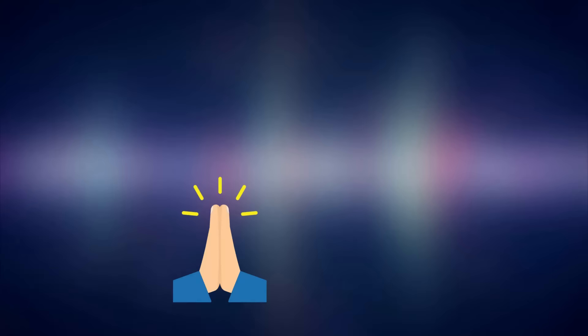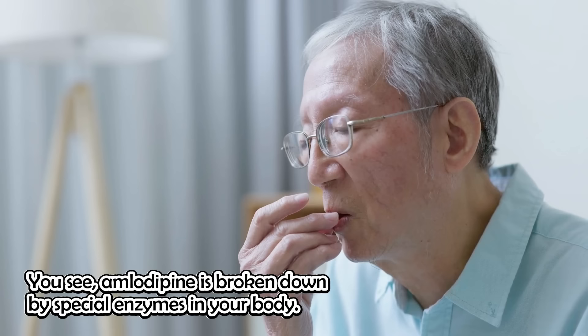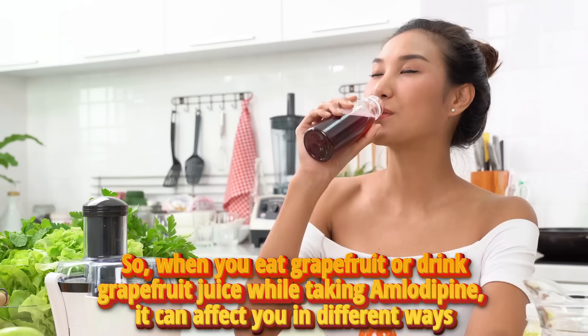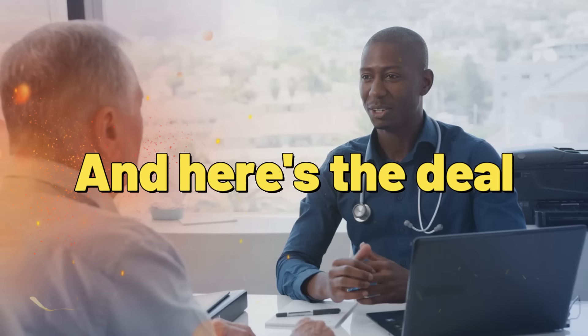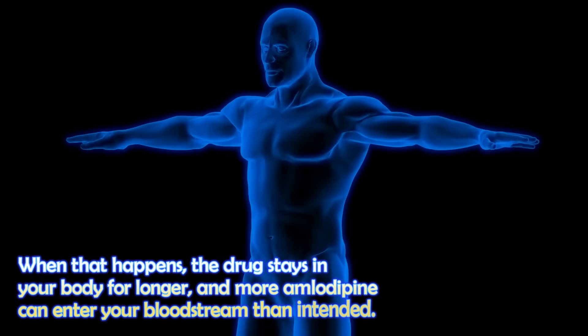Number two: grapefruit. Don't get me wrong — grapefruits are nutritious and delicious, but they can mess with amlodipine. Amlodipine is broken down by special enzymes in your body, and different people have different levels of these enzymes. So when you eat grapefruit or drink grapefruit juice while taking amlodipine, it can affect you in different ways. Grapefruit can block the action of these important enzymes, and when that happens, the drug stays in your body for longer and more amlodipine can enter your bloodstream than intended.